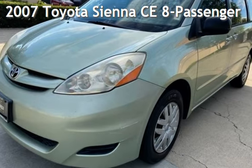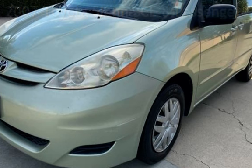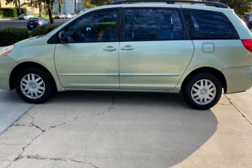Presenting a pre-owned 2007 Toyota Sienna CE. This minivan has a six-cylinder, 3.5-liter V6 engine, with front-wheel drive, and an automatic transmission.